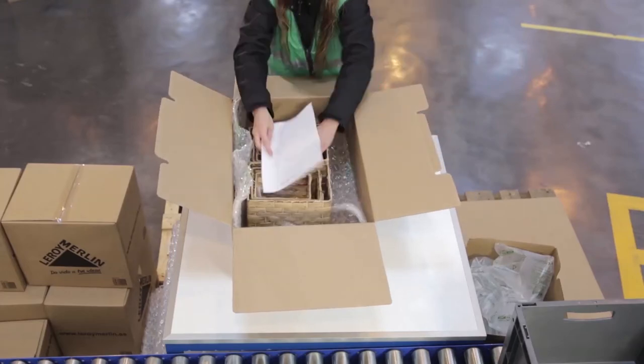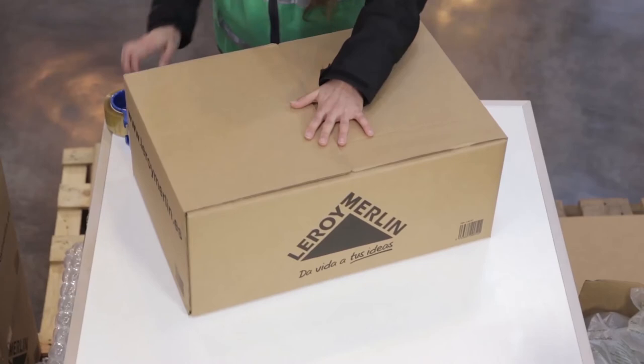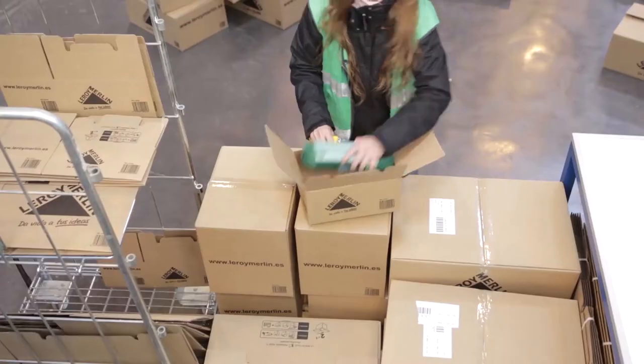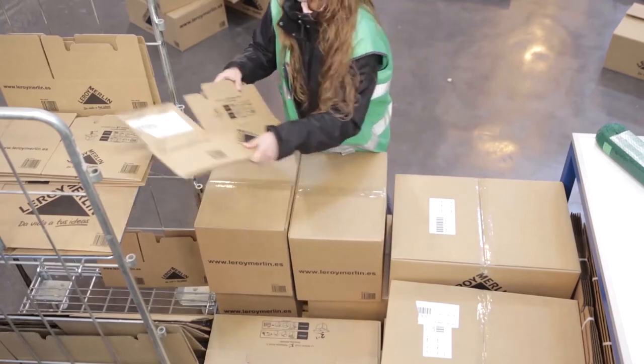The speed of assembly lets us prepare orders very quickly, increasing our productivity and avoiding bottlenecks. Its functionality contributes to providing optimal working conditions for our employees, so we get better performance for less effort.